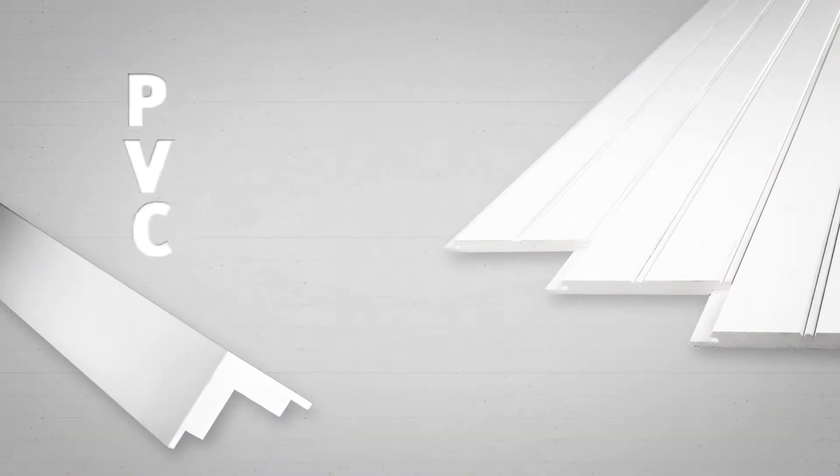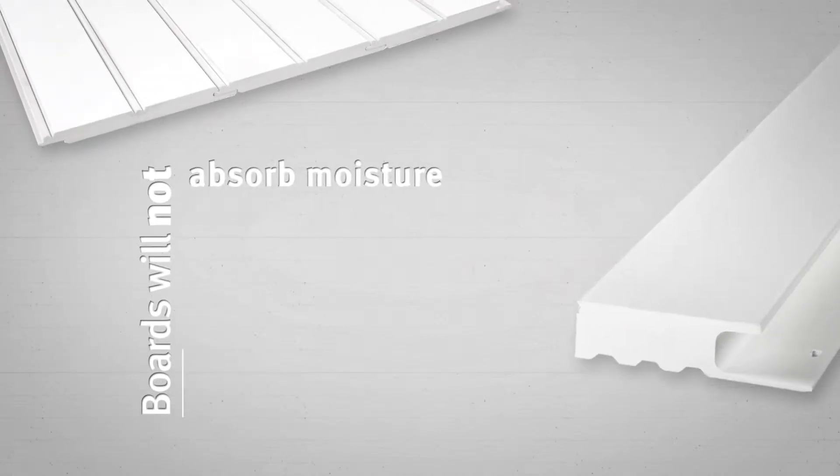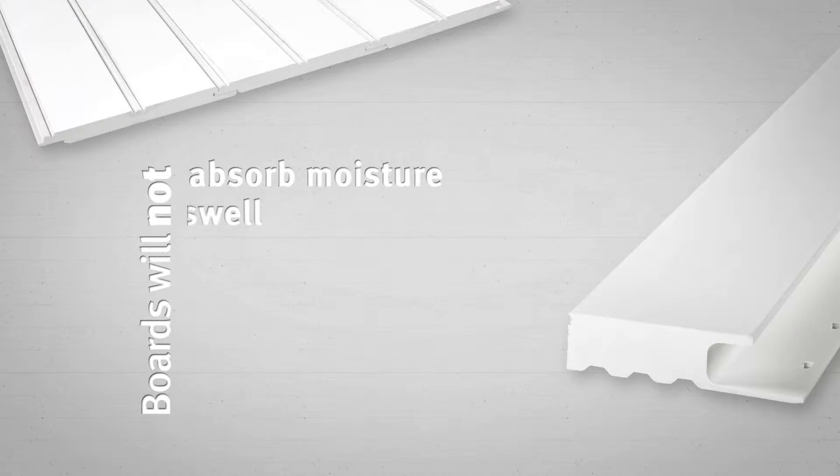Wolf Trim Boards are made from a high density polyvinyl chloride or PVC. PVC will not absorb moisture, so they are guaranteed not to swell, rot, split, cup, craze, or delaminate even under the harshest weather conditions.